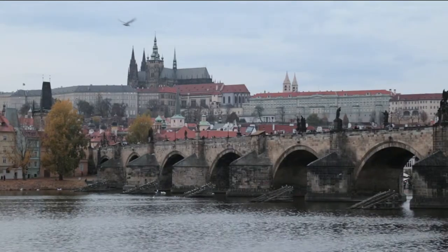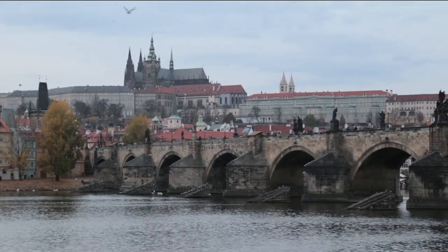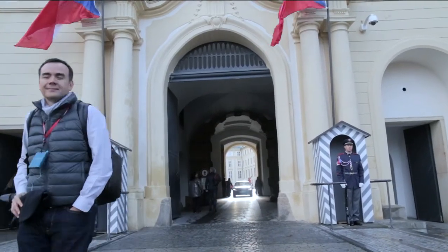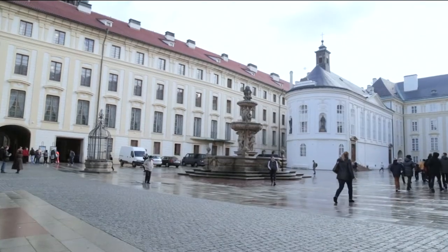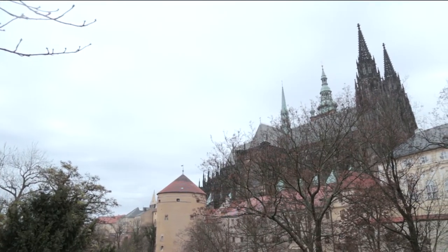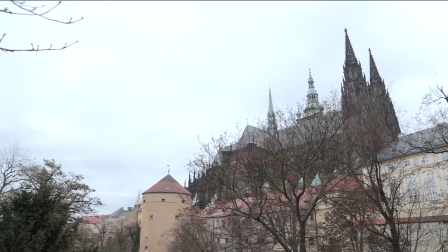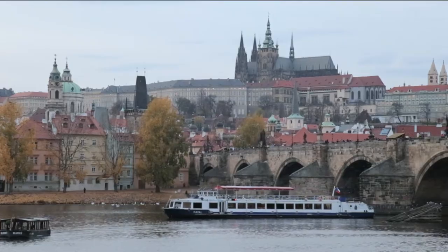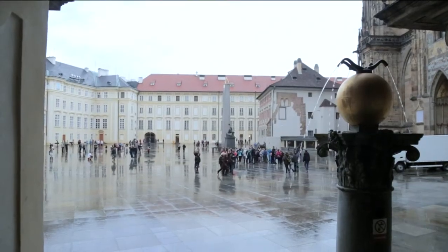The bridge connects Prague's old town with the castle district, the birthplace of the city, and later the residence of the Holy Roman Emperor Charles IV, after whom the famous bridge was named. Charles chose Prague as the seat of the vast Germanic Empire, and succeeding emperors, including a new line of Habsburgs, ruled from the castle overlooking the city.